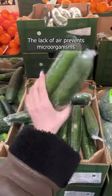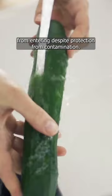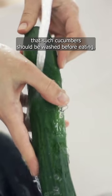The lack of air prevents microorganisms from entering. Despite protection from contamination, it should be remembered that such cucumbers should be washed before eating.